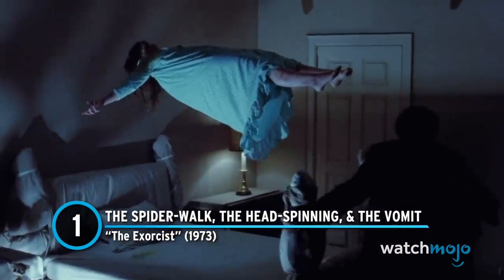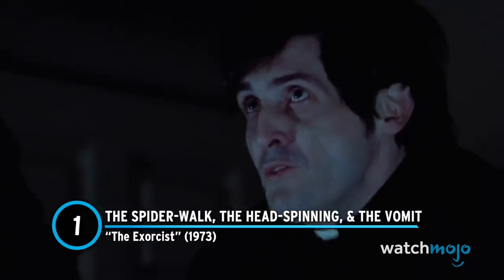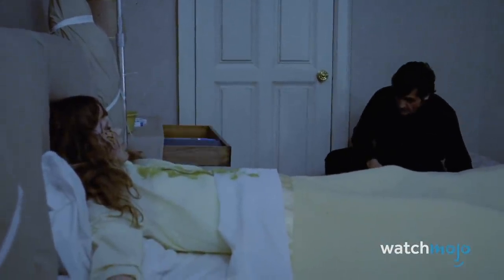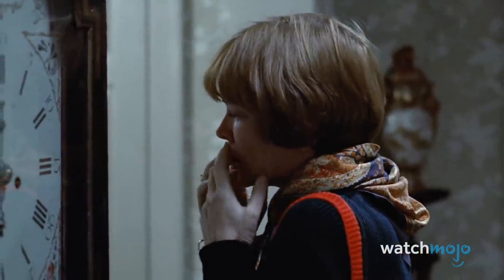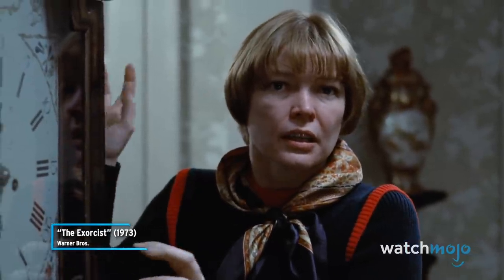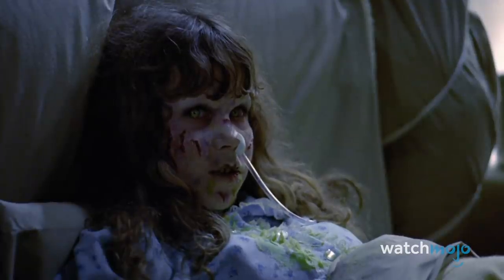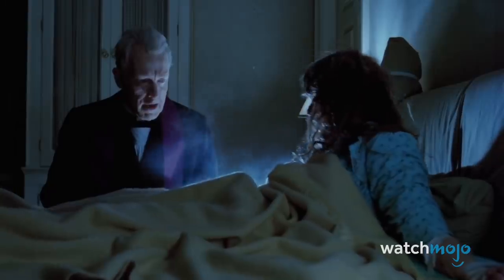Number 1: The Spider Walk, The Head Spinning, and The Vomit — The Exorcist. We couldn't pick just one; the film really contains a trifecta of poignant scenes. The scene in which Reagan does a spider walk down the stairs was filmed using a contortionist stand-in supported by wiring. The head spinning scene used a rubber likeness of Linda Blair, made to appear more realistic with clever lighting techniques. The vomit was a mixture of porridge and pea soup, launched through a tube attached to the actress's face. On top of all this, actors had to endure a refrigerated set in order to have visible breath. Do these scenes still give you the heebie-jeebies now that you know how they were filmed? Let us know in the comments.